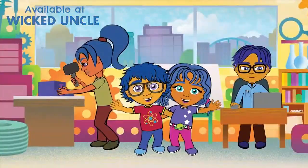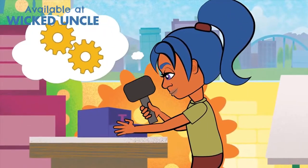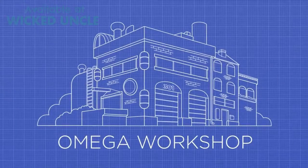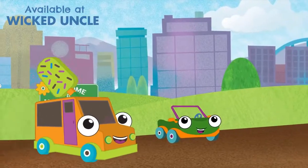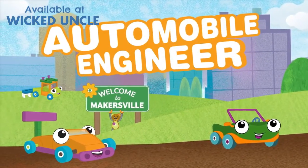Meet the Omega family. Hi, I'm Ty. And I'm Carly. Our mom's an engineer, and dad writes sci-fi books. We live in a warehouse workshop and build all sorts of cool projects together. You can get in on the fun too. Join us on an adventure across our hometown, Makersville, and become an automobile engineer.